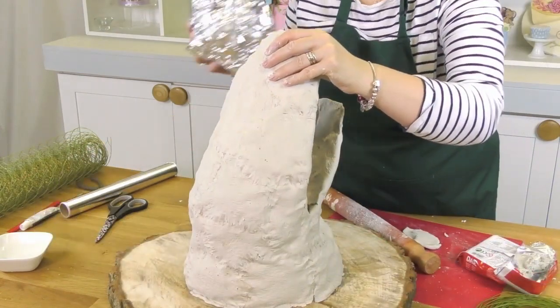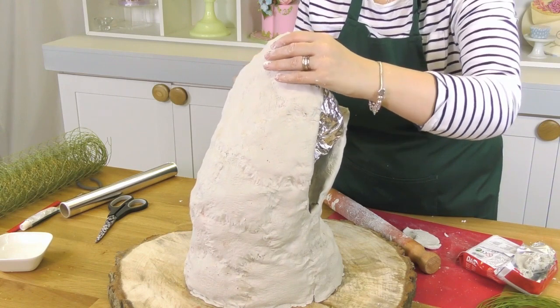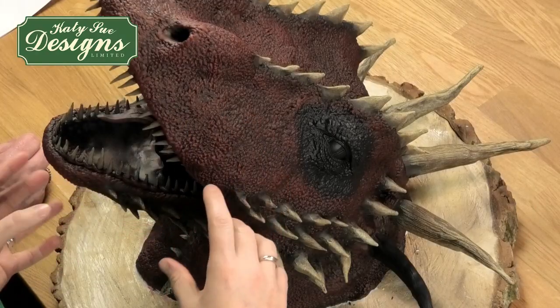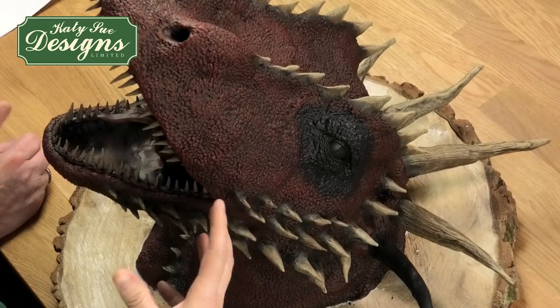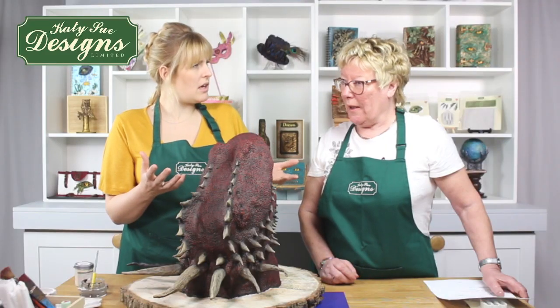Look at it just taking form. You're putting that silver paper in the mouth — it's just to hold it because the chicken wire I used was quite thin. It was just to hold that shape. Once the clay dries hard, it's fine, but just while it was drying, the tin foil held it in place so his mouth stayed nicely open.